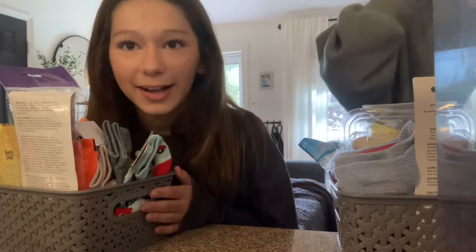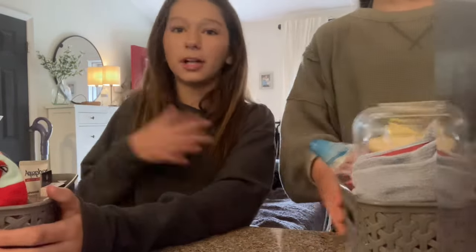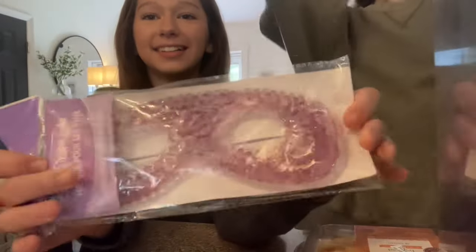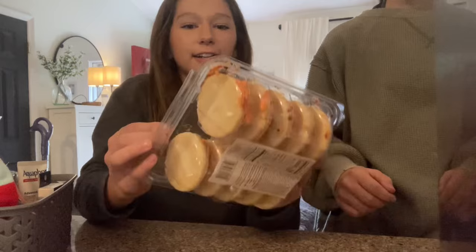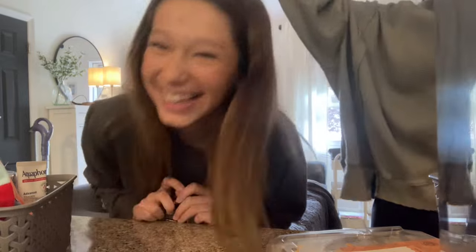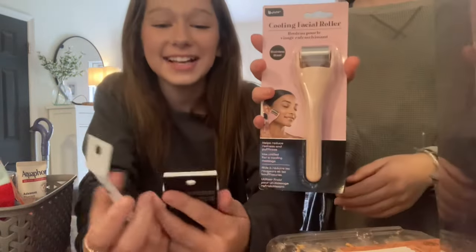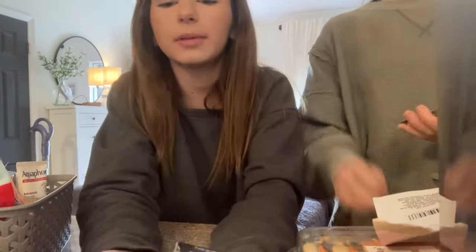Your mask is so good! Okay, let's do a haul reveal for each other. Pull out the first thing — three, two, one. This is the Elf brow look, and I also got a spoolie. Do you like it? I needed something for my eyebrows and she listened!